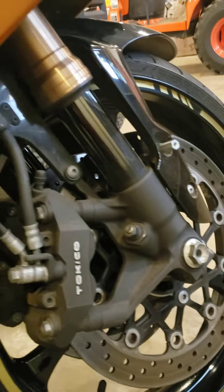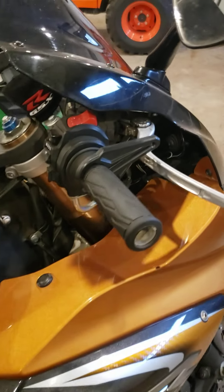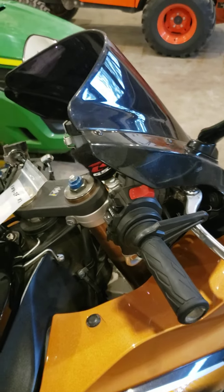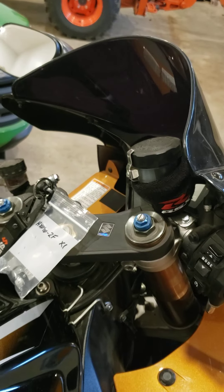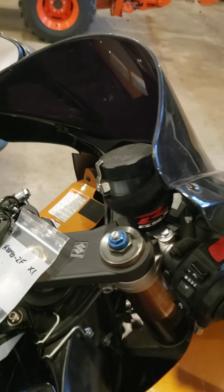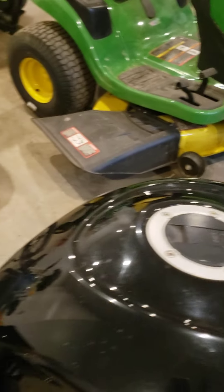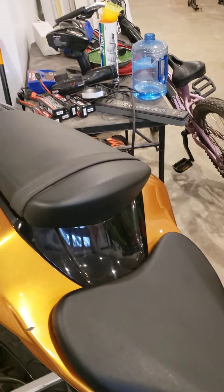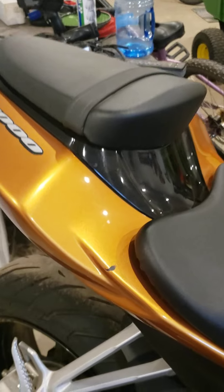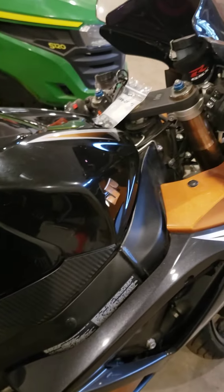It might have left the house twice. It needs a bar end here, and it has two keys — let me get this second key. Right there — there you go, my friend.